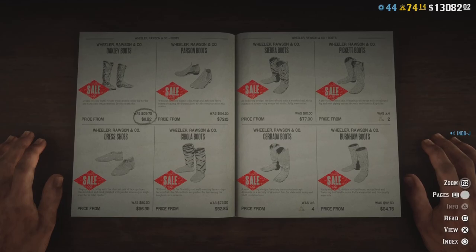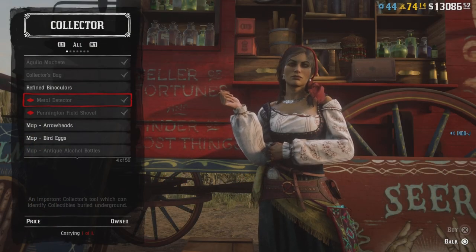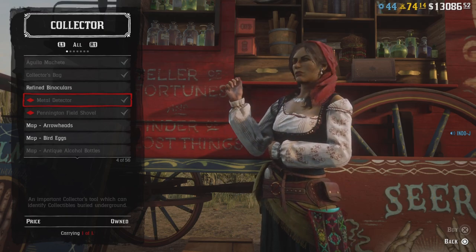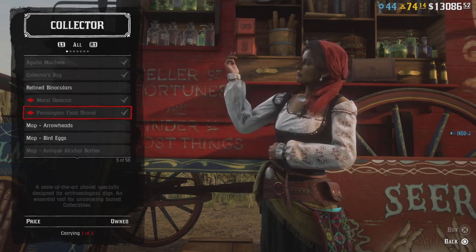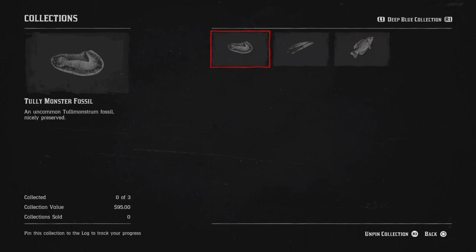There are also discounts in Madame Nassau — one on the metal detector and one on the field shovel. The weekly collection this week is the Deep Blue Collection.